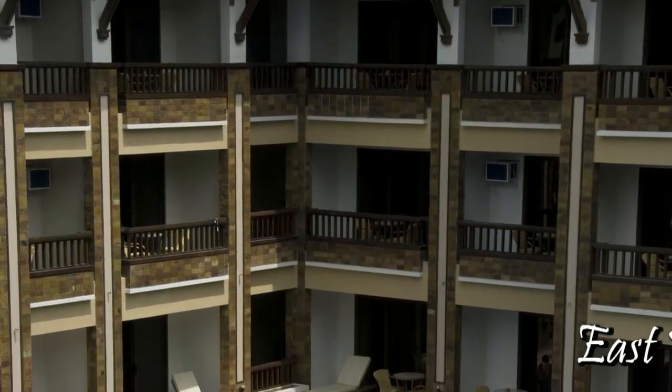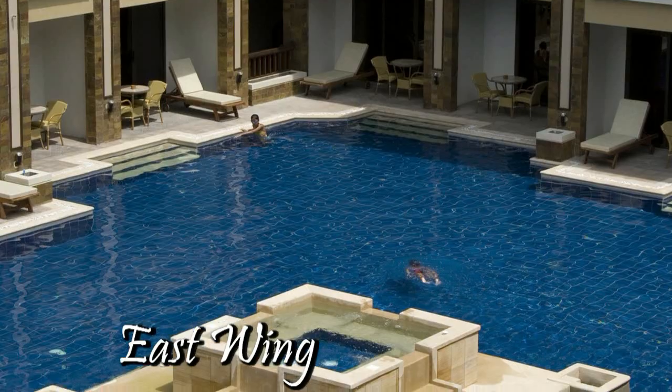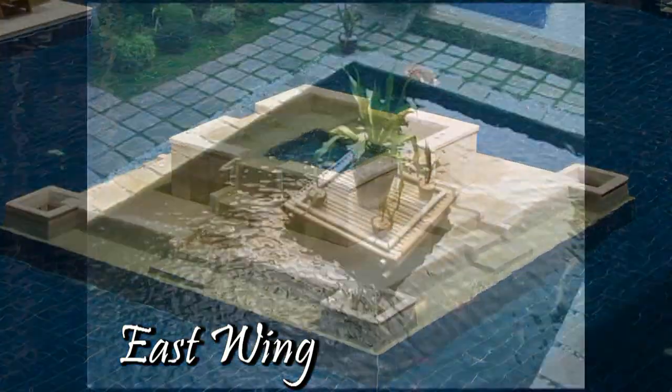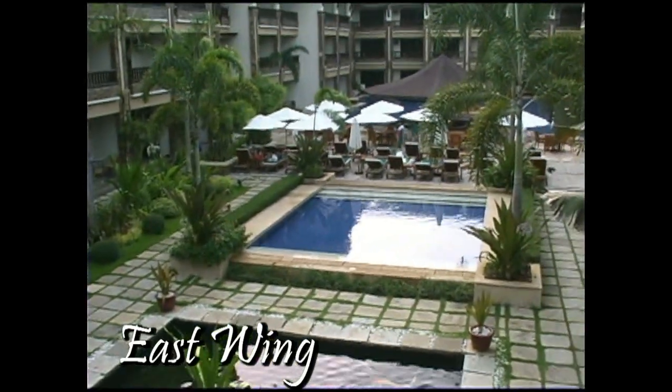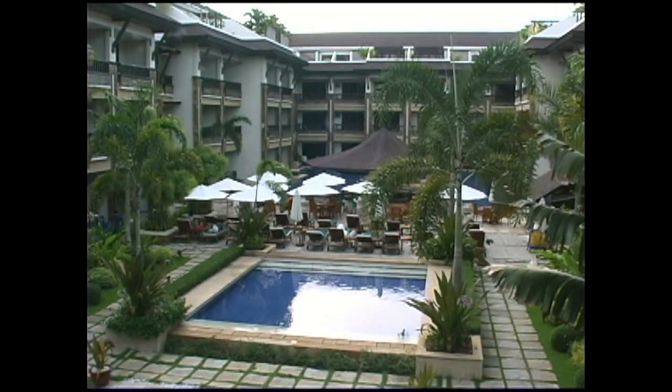This is the East Wing. It has a very large swimming pool with a kiddies pool in the center area. And on the opposite end, there's a koi pond with another small pool area. In fact, this area is just behind the reception area.